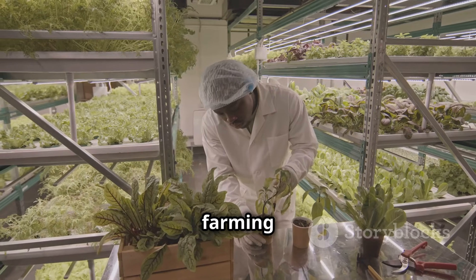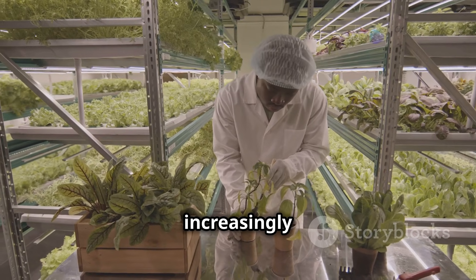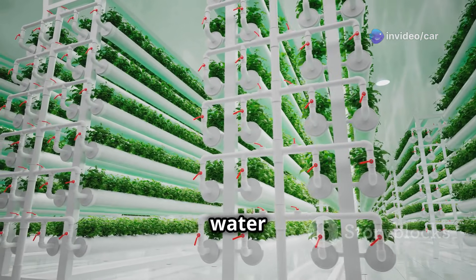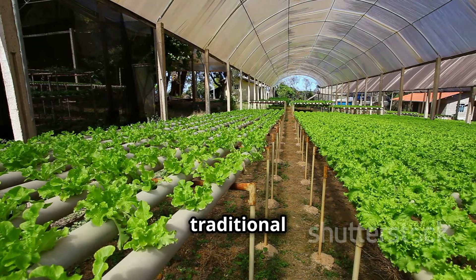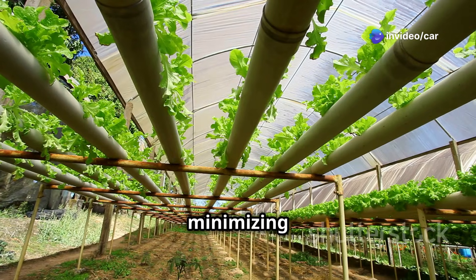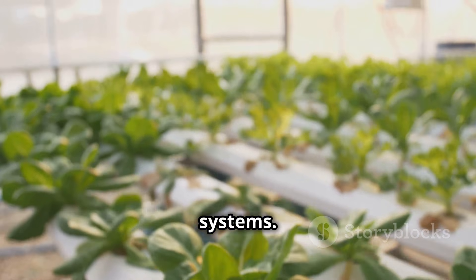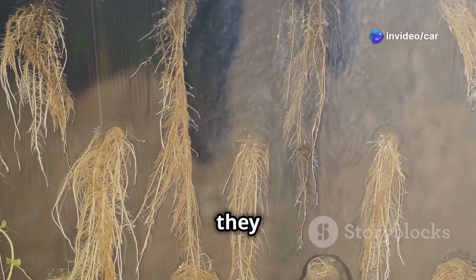Hydroponic farming offers a multitude of benefits over traditional soil-based gardening, making it an increasingly popular choice for both home growers and commercial farmers. One of the most significant benefits is its remarkable water efficiency — hydroponic systems use up to 90 percent less water compared to traditional agriculture, because water is recirculated within a closed system, minimizing waste. Another compelling advantage is the accelerated growth rate of plants, whose roots, directly exposed to a nutrient-rich solution, allow more efficient absorption, resulting in faster growth and higher yields.